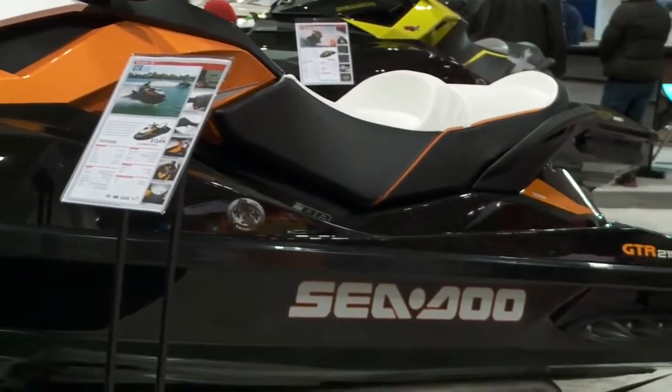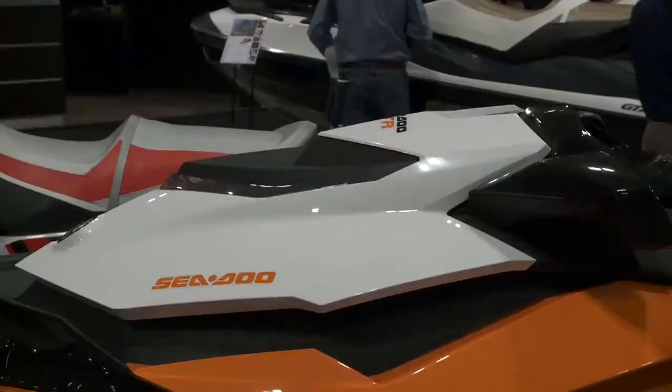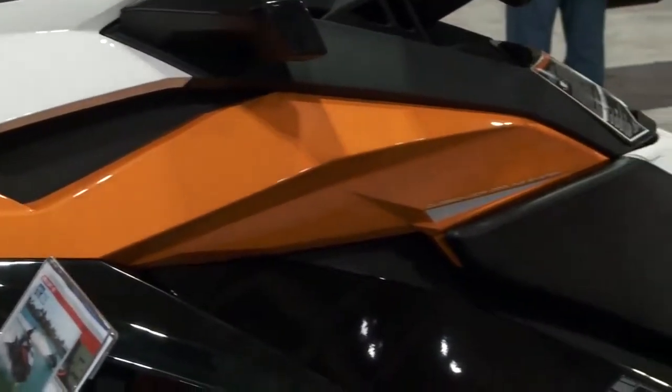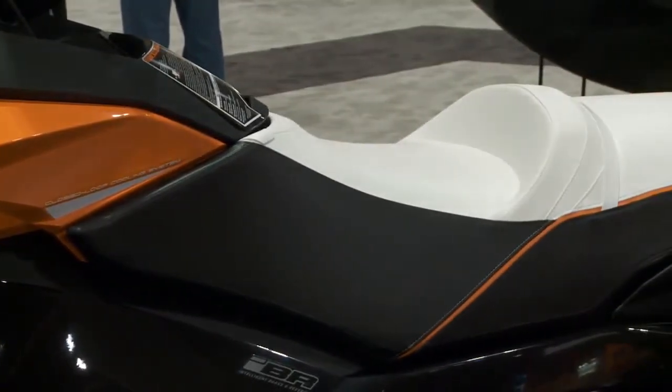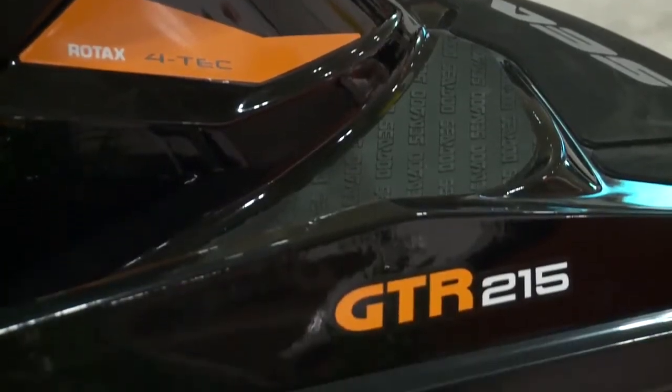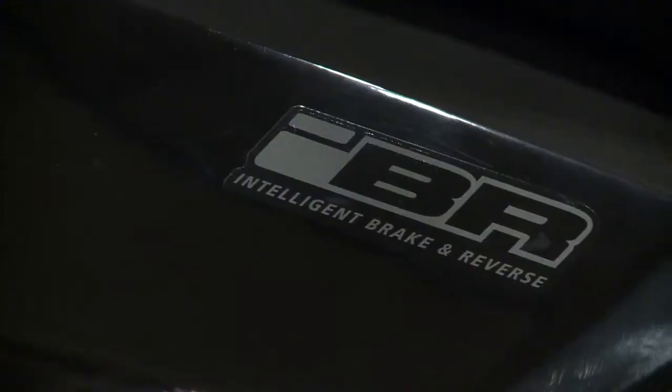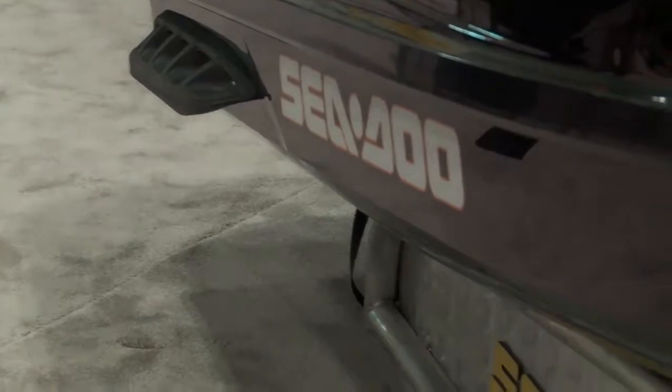It's more or less our little hot rod watercraft for the performance enthusiast, but it can also be great for family fun and family water sports too. It's got a supercharged engine, great power, brake and reverse, and a very nimble hull with great turning and excellent handling.